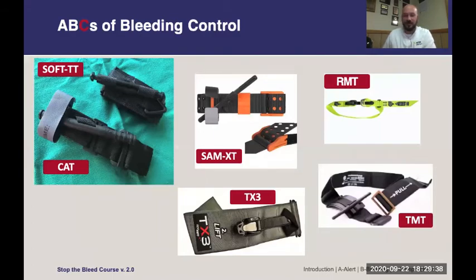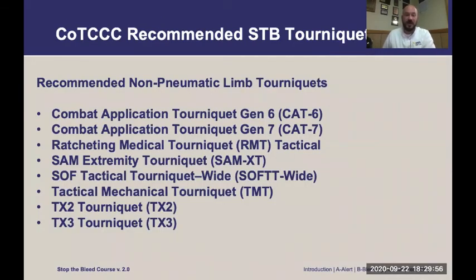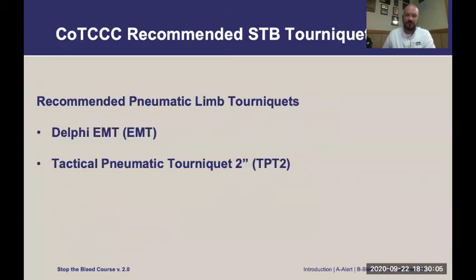Here are some examples of commercially available tourniquets: the CAT Gen 6, CAT Gen 7, TX2, and TX3. All of these are approved and effective tourniquets, available commercially online or at first aid supply stores. It's good to keep one in your vehicle and one in your home. There are also pneumatic limb tourniquets available as well.